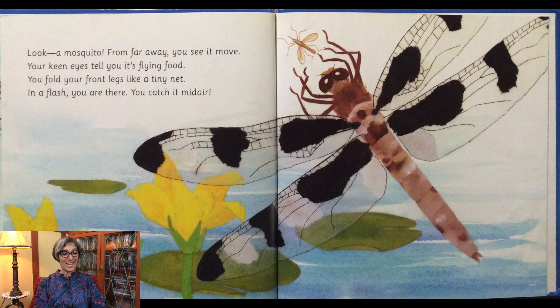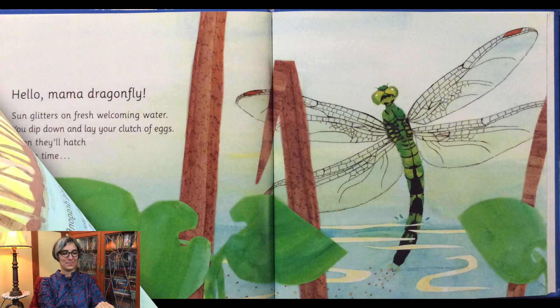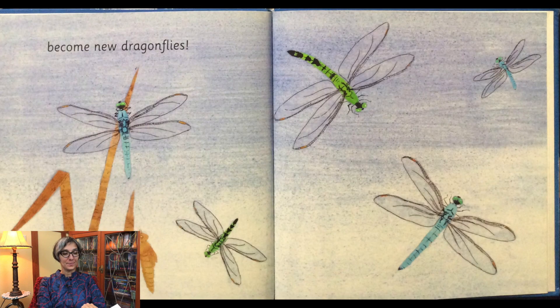Hello dancing dragonflies. Way before dinosaurs, your ancestors thrived. And to this day dragonflies have survived. Now you wheel and dance in the air together. Dragonfly partners sparkling new life. Hello mama dragonfly. Sun glitters on fresh, welcoming water. You dip down and lay your clutch of eggs. Soon they'll hatch, and in time become new dragonflies.